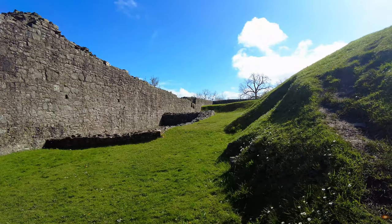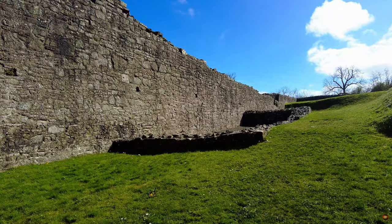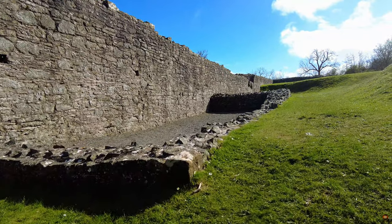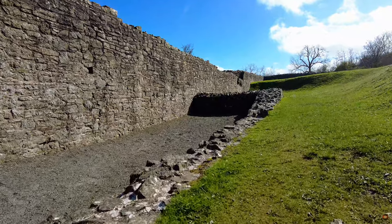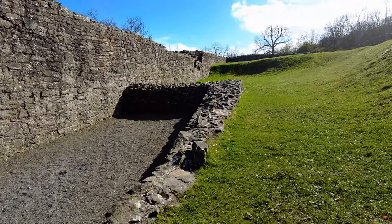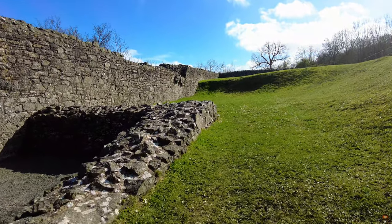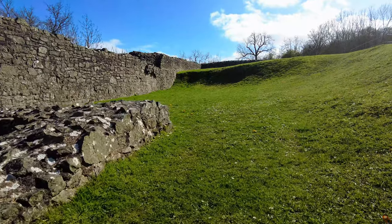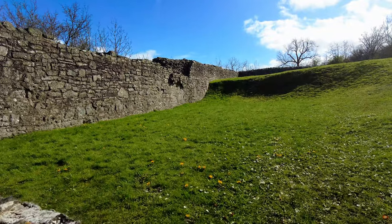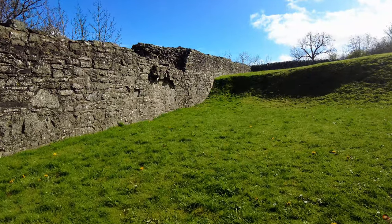To reach Montgomery Castle, travellers can embark on a scenic adventure through the rolling hills and verdant valleys of Wales, immersing themselves in the beauty and tranquillity of the countryside along the way. For those arriving by car, the castle is conveniently accessible via well-maintained roads, with ample parking available nearby. Visitors can also opt for guided tours or public transportation options, such as buses or trains, which offer a relaxing and immersive journey through Wales' enchanting landscapes.